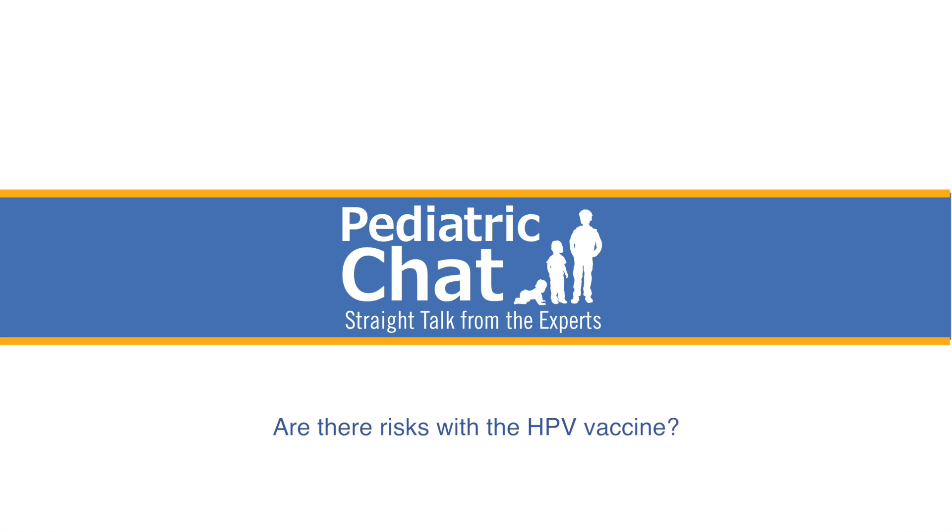Are there risks to that vaccine? Like all vaccines, the HPV vaccine can be associated with side effects such as pain at the site, local reactions, and redness. In some cases, some kids will feel a little lightheaded at the time they get the vaccine. However, this vaccine is not associated with any serious or long-term adverse effects — it's a very safe vaccine. It's given intramuscularly as a shot in the shoulder: three shots over the course of six months.